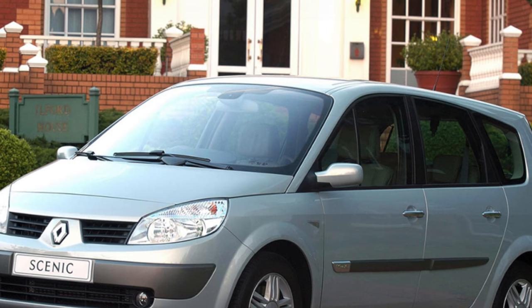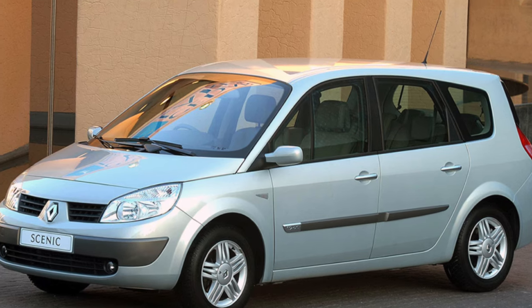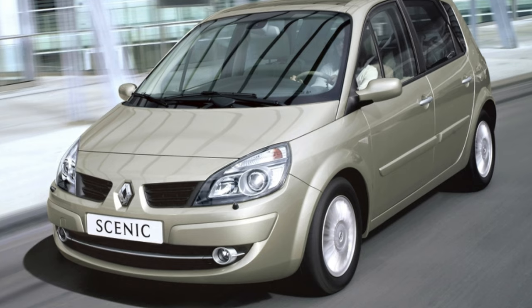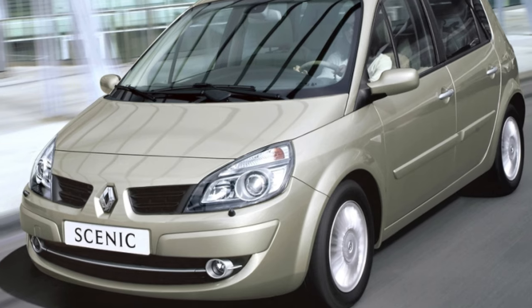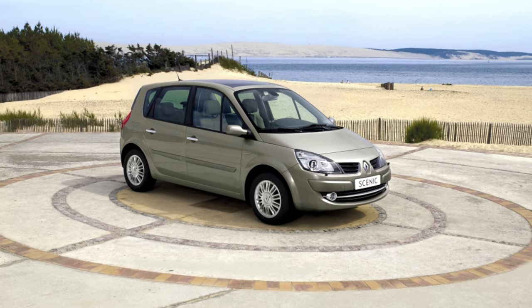In March 2003, a short time after the release of the new Renault Megane, a new generation of Renault Scenic was presented at the Geneva Motor Show. The car was made in the style of the new Megane, as well as the previous generation. There was a modification of the Grand Scenic with an increased wheelbase and seven seats. The car is built on a new platform of the Renault-Nissan Alliance, Nissan C.